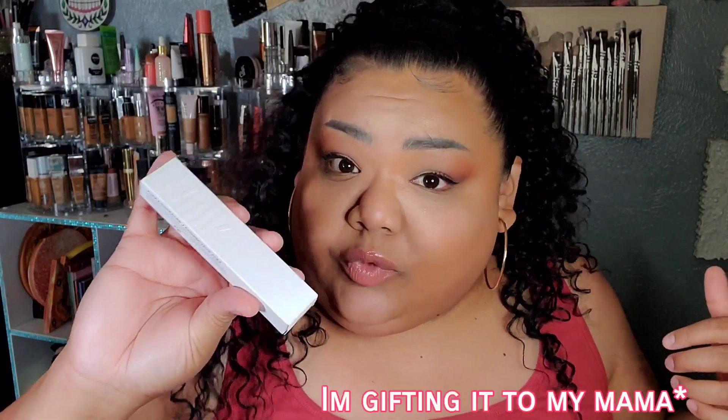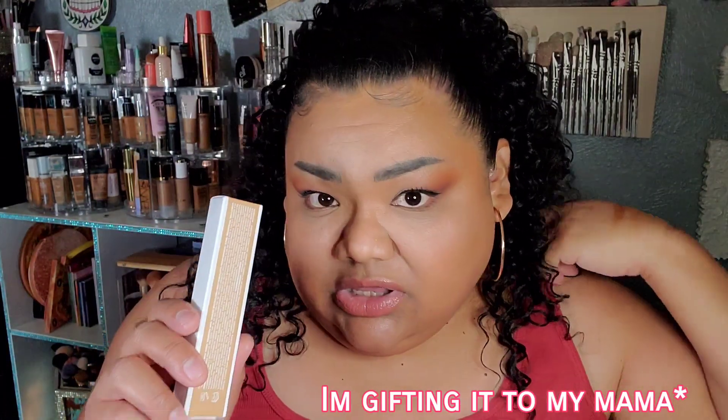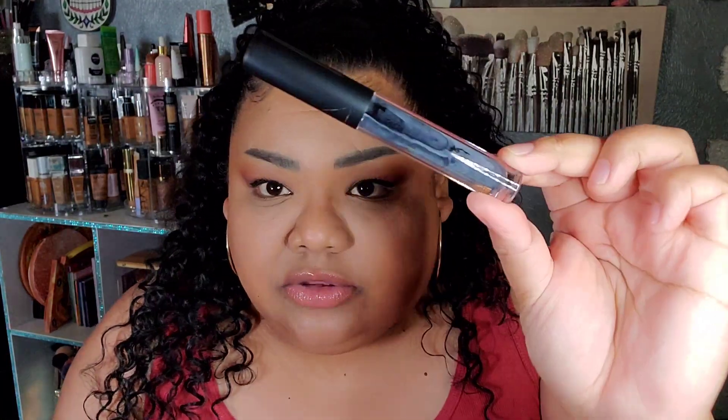Moving on to the actual haul. I picked a lot of things that I knew if I didn't have a discount on, I was not going to ever get. First thing I picked up was the Milk Flex Concealer — but I think I'm going to be returning it to Sephora because I found them at TJ Maxx for a lot cheaper than this sale price. The next item is the Velour Lash and Go Eyeliner and Lash Adhesive — basically an eyeliner that is lash glue, and it's the best out there.